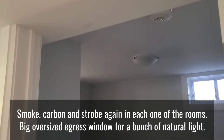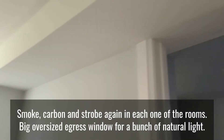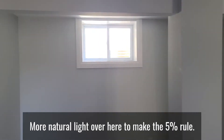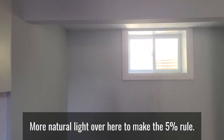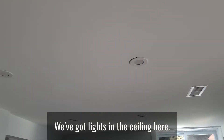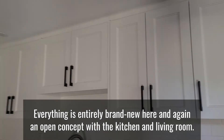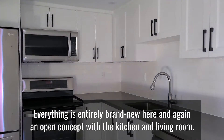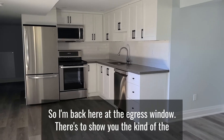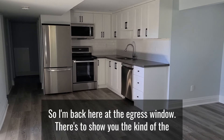We'll go through the bedrooms — there's not a lot to see there. Smoke, carbon, and strobe again in each room. There are big oversized egress windows for a bunch of natural light, and more natural light over here to meet the five percent rule. Pot lights in the ceiling throughout, everything is entirely brand new, and again an open concept with the kitchen and living room.